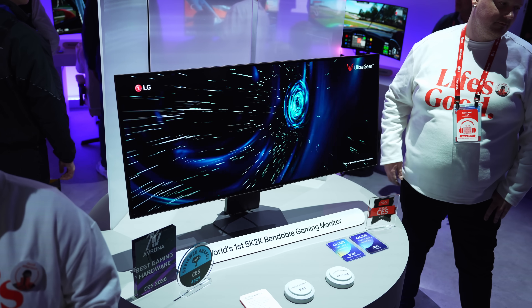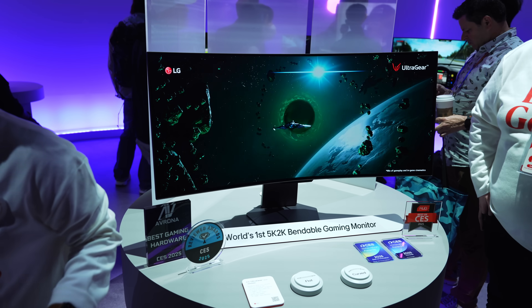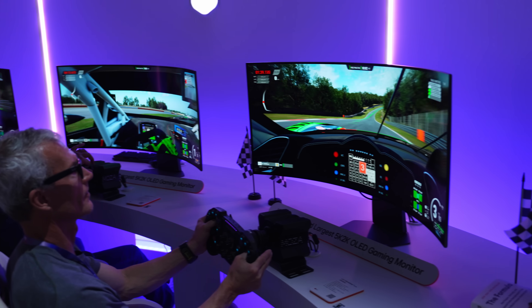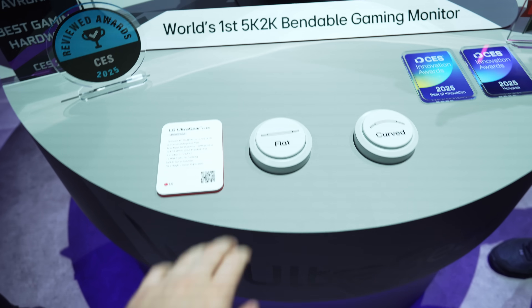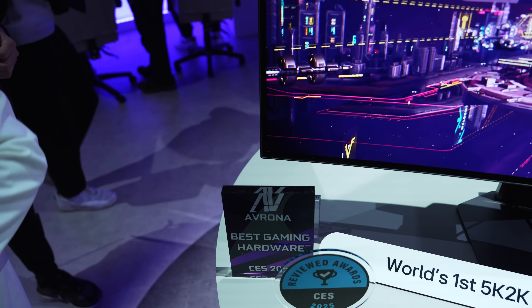This is a bendable gaming monitor from LG. It literally switches between a flat and a curved setting. It's also a 4K 45-inch OLED panel with USB-C built-in for laptop connectivity. Image quality looks amazing, just as good as the LG OLED gaming monitors I've reviewed previously, but honestly I'm struggling to think of why someone would want to switch between flat and curved — but I guess if you want to, now you can.